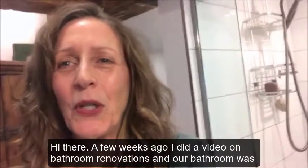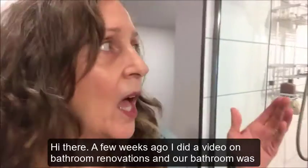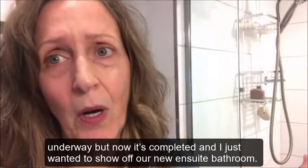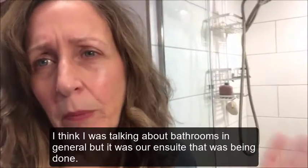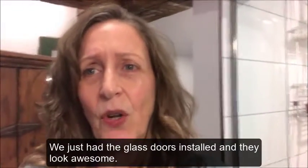A few weeks ago I did a video on bathroom renovations and our bathroom was underway, but now it's completed and I just wanted to show off our new en suite bathroom. We just had the glass doors installed and they look awesome.